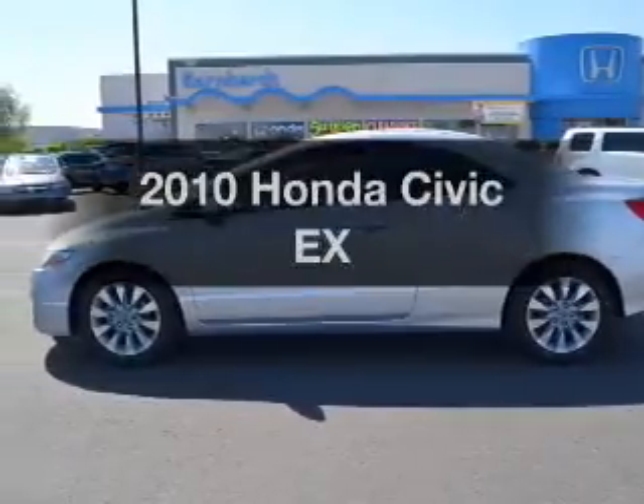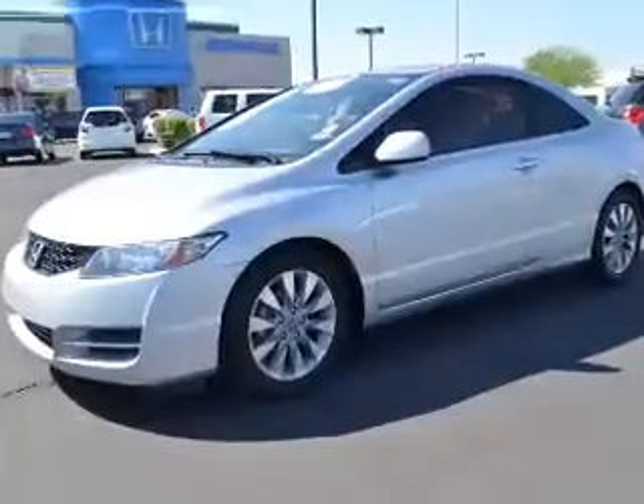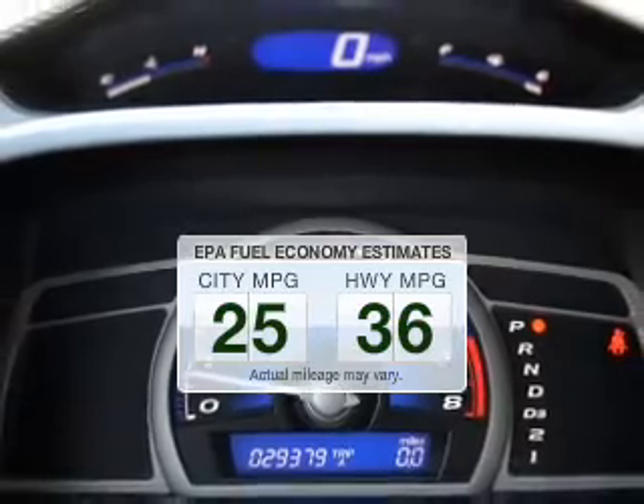Introducing the 2010 Honda Civic. If you're looking for an automobile with great attributes, look no further. Save your money and make fewer trips to the gas station when driving this fuel-efficient vehicle.